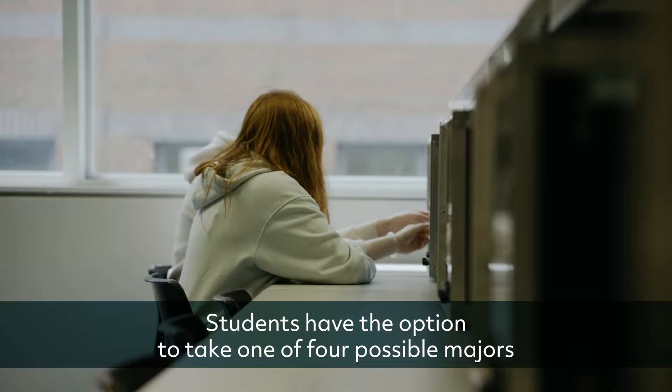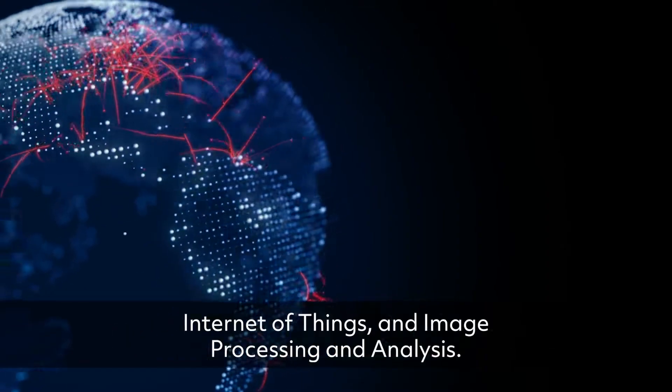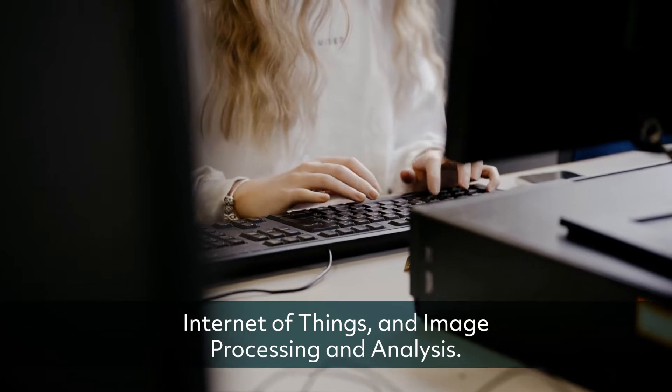Students have the option to take one of four possible majors: nanotechnology, advanced data networks, internet of things, and image processing and analysis.